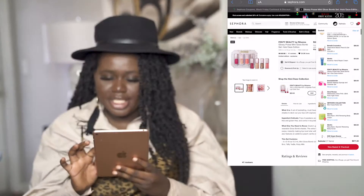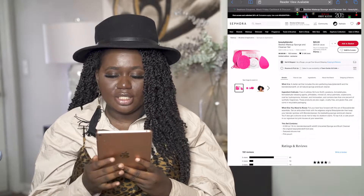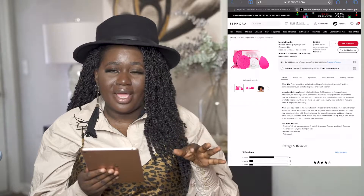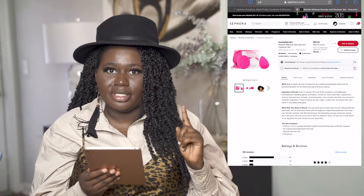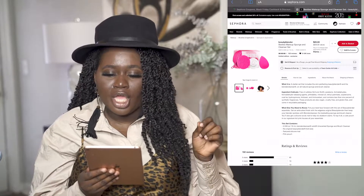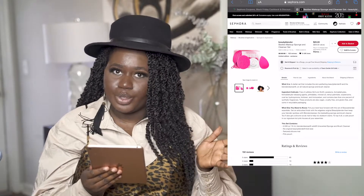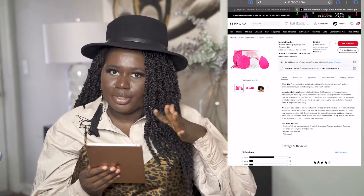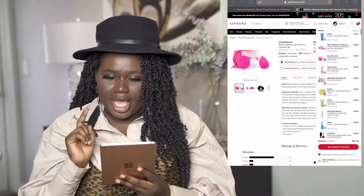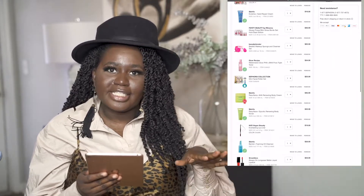Next on my list is the Beautyblender Besties makeup sponge and cleaner set. I've had my Beautyblender for about three months, so it's time for a new one, and this is the perfect time to stock up. The retail value would be $28 but the gift set is $20, so you're saving $8 plus whatever the current sale percentage is — great deal.